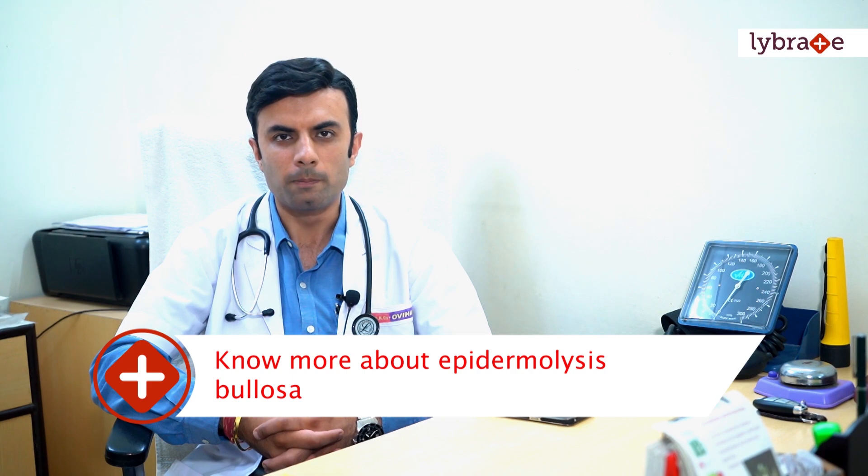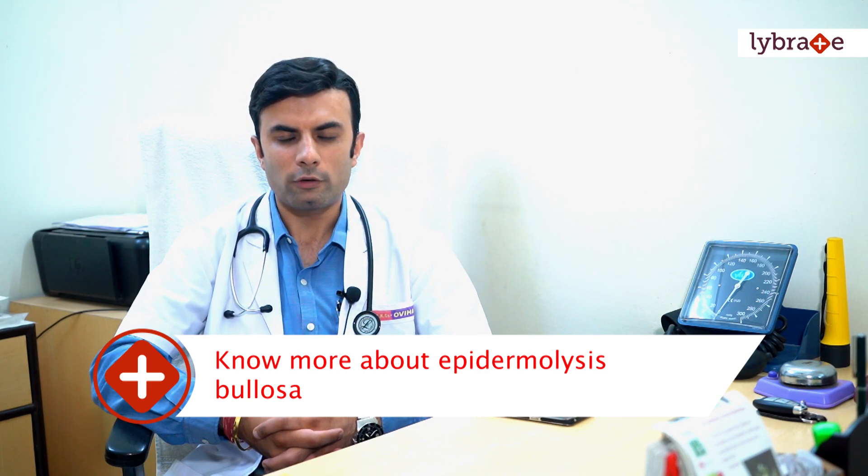Hello everyone, I'm Dr. Sinke Gupta from AKG's OVMs. Today I would like to talk about a very rare genetic disorder called epidermolysis bullosa, a disease that we at AKG's OVMs have been carrying out our research efforts in.